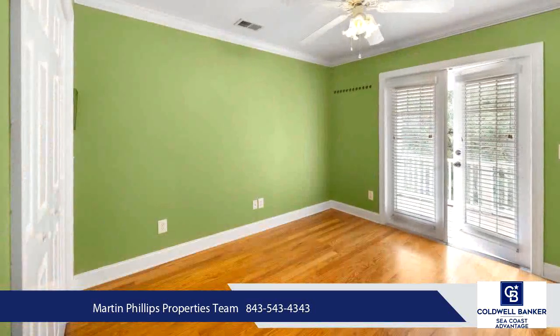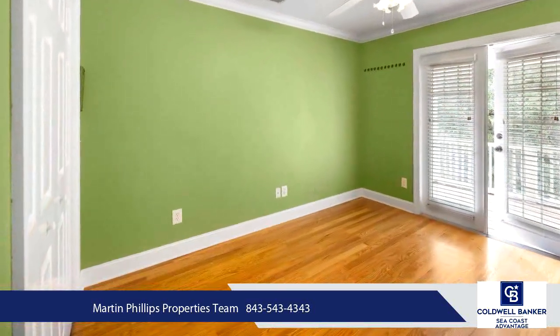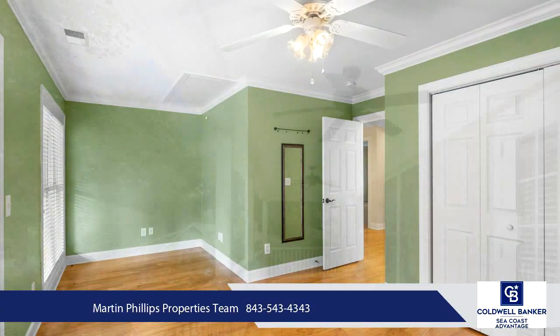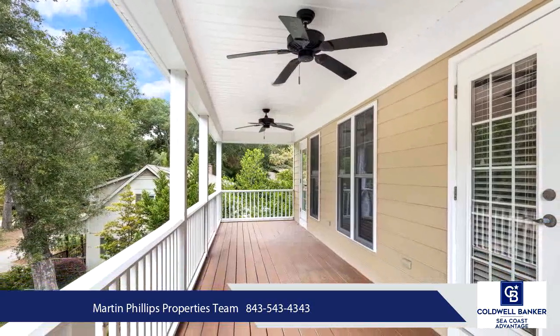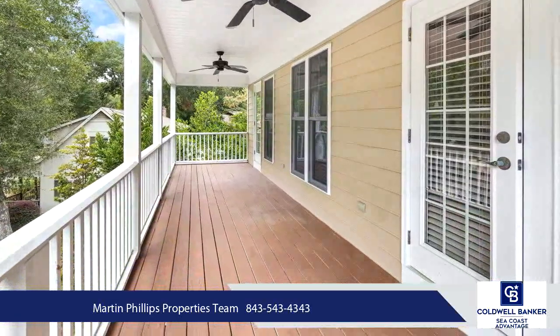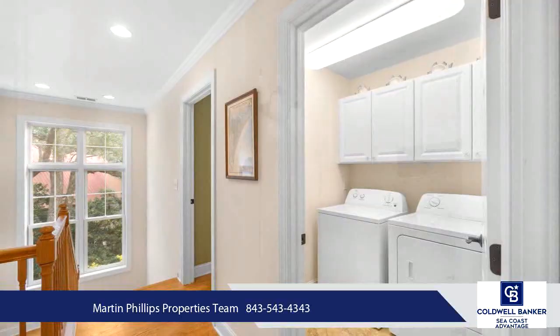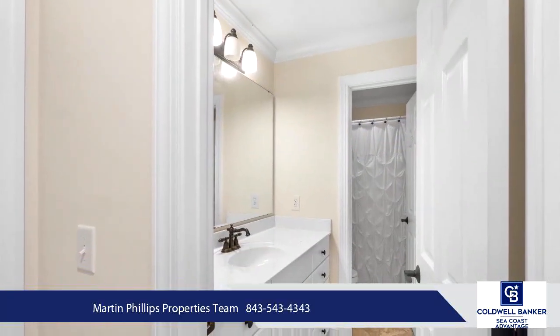39 Old Tramway is a short drive to the beautiful beaches of Pawleys, Litchfield, and Huntington Beach Park, and enjoys the many amenities of Pawleys Island including great restaurants, multiple memorable golf courses, and beautiful marsh and river — all located just 20 minutes south of Myrtle Beach and 60 miles north of historic Charleston, South Carolina.